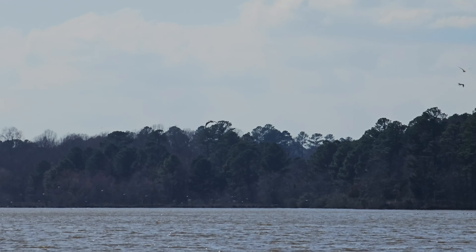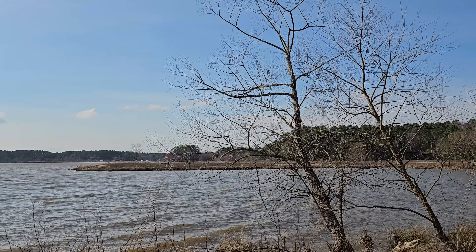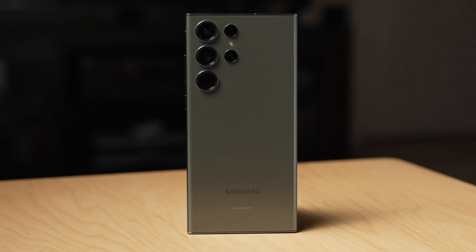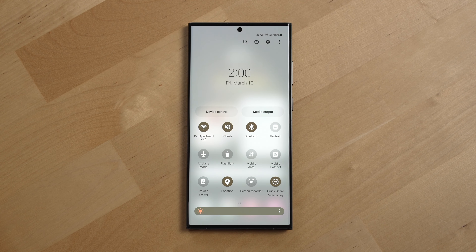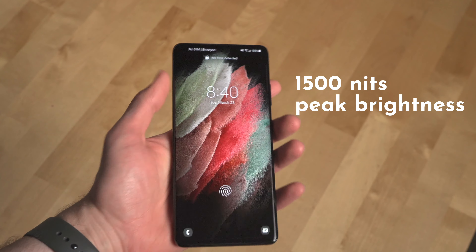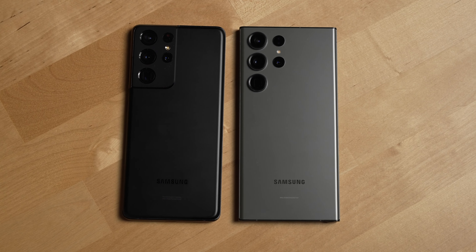The second thing I've really noticed that's different with the S23 Ultra from the S21 Ultra is screen brightness, specifically with outdoor use. When I was out doing camera comparison shots between the two phones, the S23 Ultra screen was noticeably brighter. The S23 Ultra's display is rated for a peak brightness of 1750 nits versus 1500 for the S21 Ultra, but that difference felt way more substantial than those numbers would have you believe.